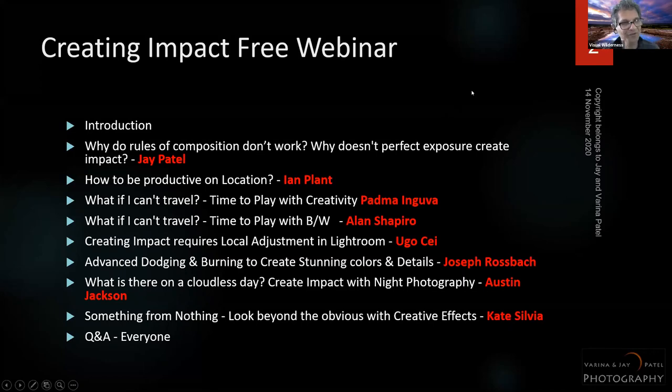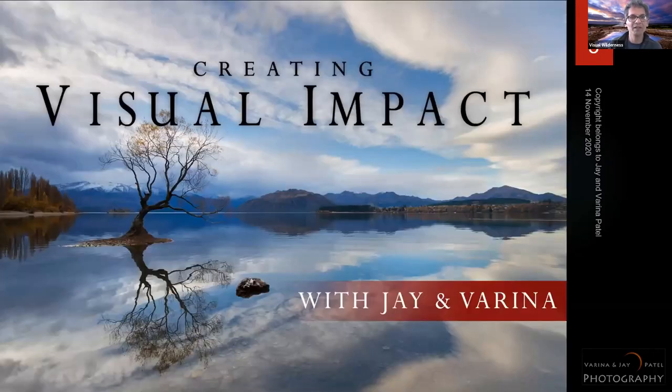I only have 15 minutes and I've already used about four on the intro, so let's go. I'll be talking about creating visual impact with your photos. This is a pretty famous location in New Zealand — the Wanaka Tree — a photo that Marina took while really looking to create an impact with the tree in great conditions.